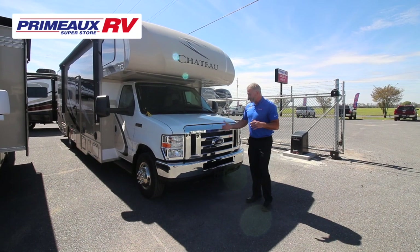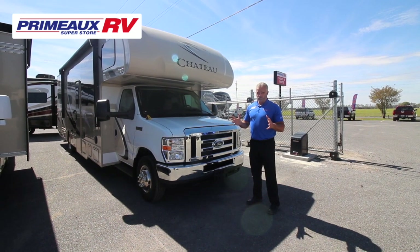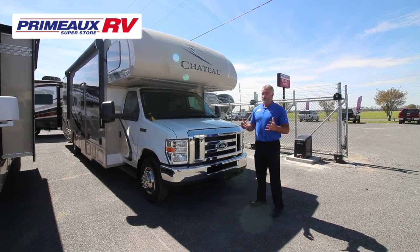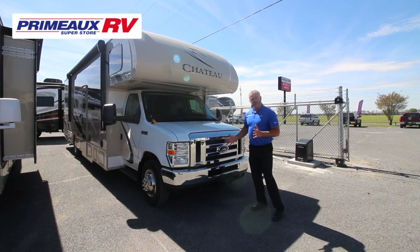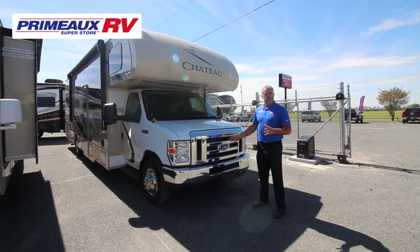Starting up front — tried and true Ford V10 Triton, 305 horsepower and 460 pounds of torque. That's a lot of torque, giving you up to 8,000 pounds of towing capacity, so you can really haul a nice-sized vehicle behind this rig. You can also get it in a Chevy from about 22 foot up to 26 foot, but the bigger units carry the Ford V10.